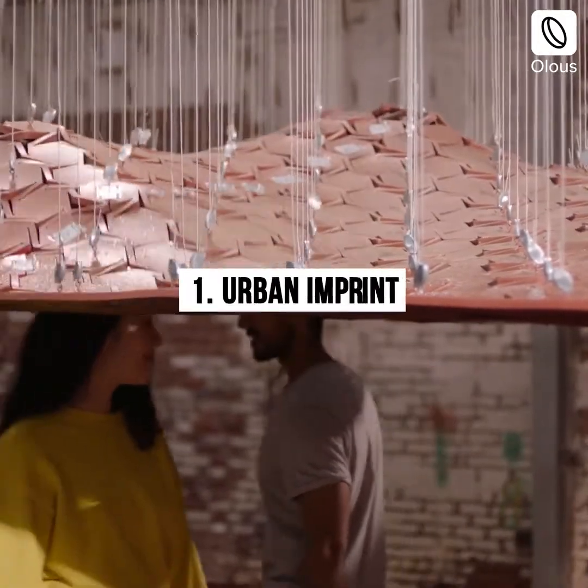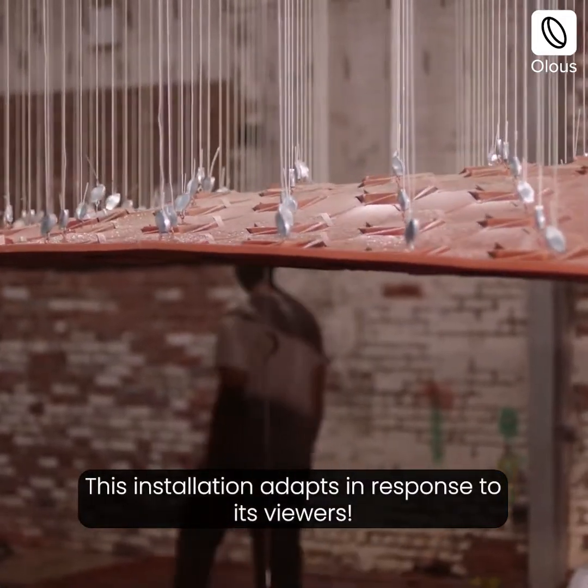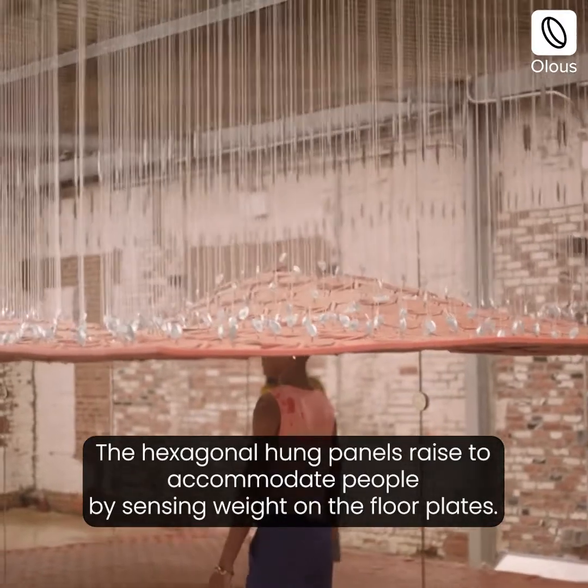Urban Imprint. This installation adapts in response to its viewers. The hexagonal hung panels raise to accommodate people by sensing weight on the floor plates.